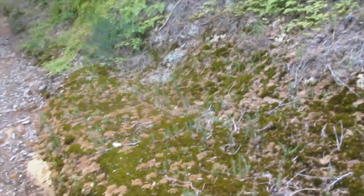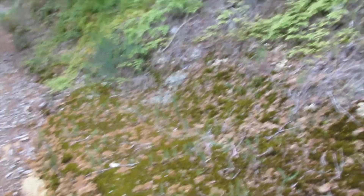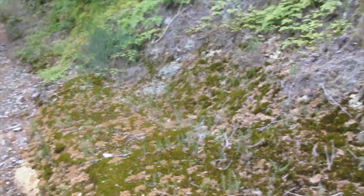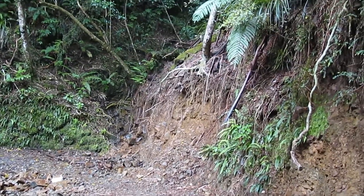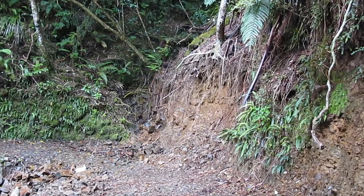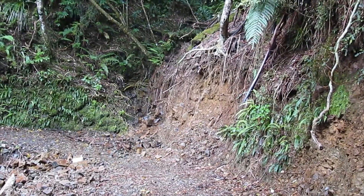A lot of insects flying around on that moss. Track going up the hill. Bit of a slip point there — there's a creek coming down the hill so it probably picks up speed and water when it rains really heavy.